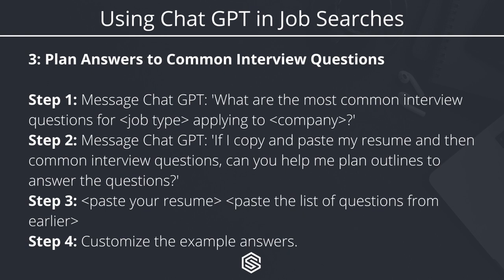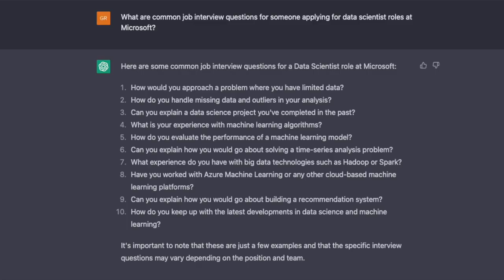The next way you can use ChatGPT is to plan answers to common job-specific interview questions. You can find tons of information on YouTube about 'tell me about yourself,' 'what are your strengths,' 'what are your weaknesses,' but ChatGPT can go a little deeper and help you plan answers based on your resume to more industry-specific technical questions. First, message: 'What are the most common interview questions for' — then the specific job type and company. For example, I wrote: 'What are common job interview questions for someone applying for data scientist roles at Microsoft?' and got a list of 10 questions related to data science — like 'How would you approach a problem when you have limited data?' 'Can you explain a data science project you've completed?' and 'What's your experience with machine learning algorithms?' These are more targeted than generic 'where do you see yourself in five years' style questions.